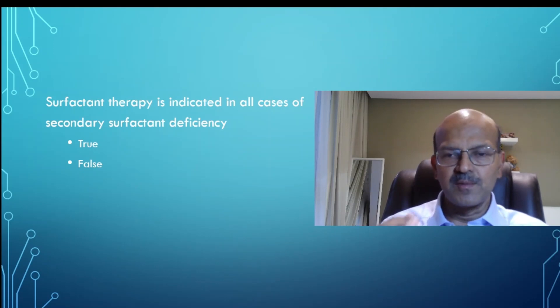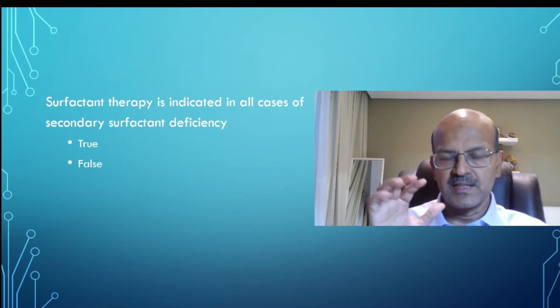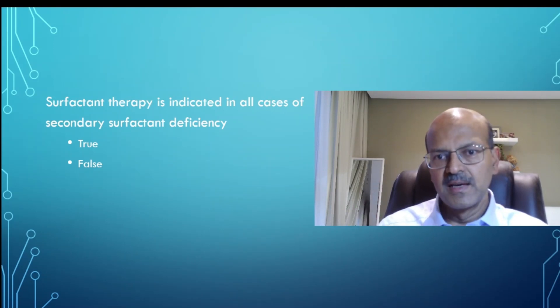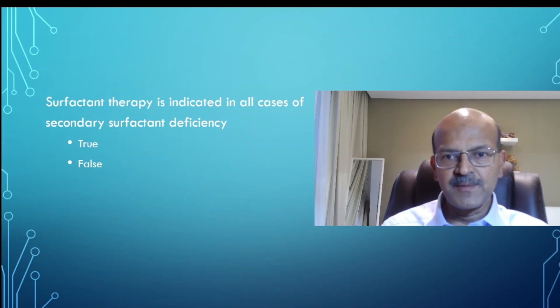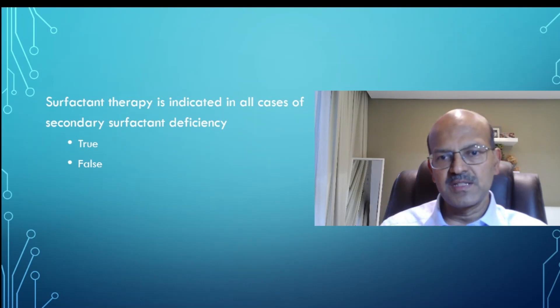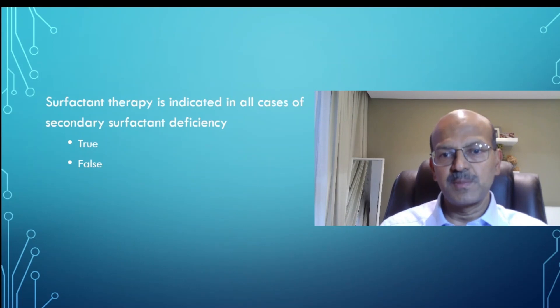Obviously if you aim for 98–100% saturation you will need more FiO2, so that doesn't mean you are using appropriate saturation targets. If you are targeting 95% and need more than 50% oxygen to achieve it, and you rule out pulmonary hypertension as a cause — because if it is PPHN without a closed-down lung, giving surfactant may cause iatrogenic PPHN, aggravating the situation — then the answer is obviously false. I hope you got it right.